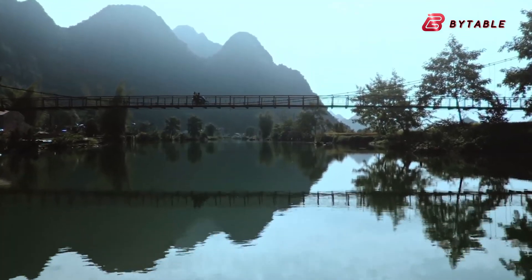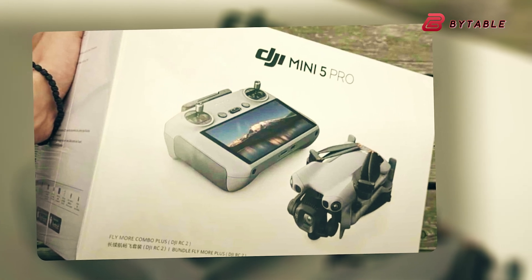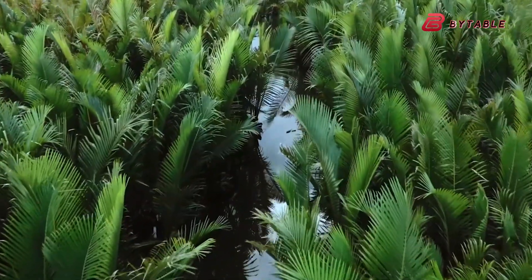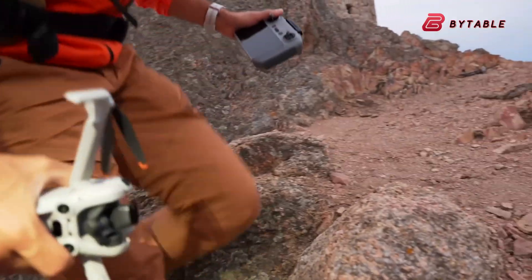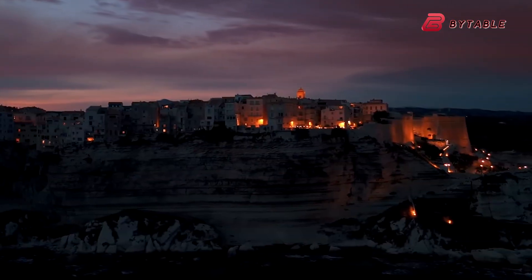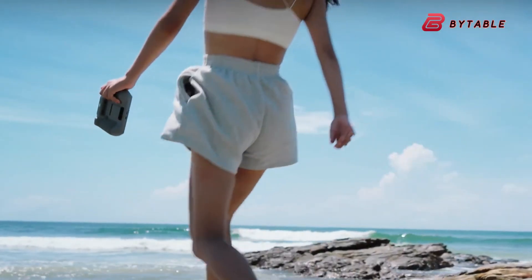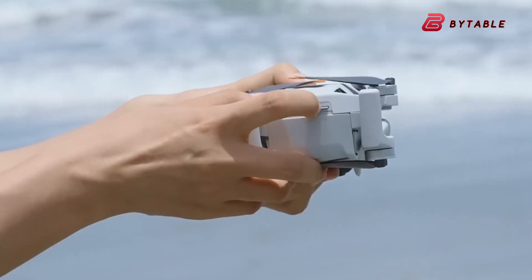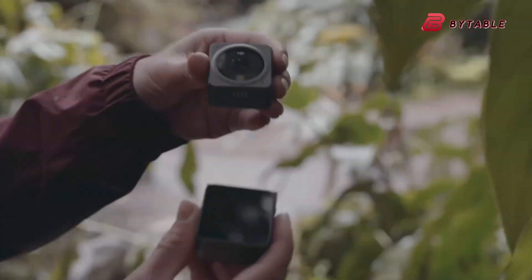Flight time is another headline item in the leaks. A steady stream of retail box images and accessory lists indicate two battery options: a standard battery reported to deliver around 36 minutes of flight time, and a larger plus battery that may extend endurance to roughly 52 minutes. The key caveat many outlets emphasize is weight. Staying under 249 grams keeps the drone in the no-registration class in many regions, so DJI appears to be offering a standard configuration optimized to stay under that threshold and an optional higher-capacity pack that boosts endurance but might put the craft just over the 250-gram line. Buyers focused on the simplest legal travel experience can keep the standard pack, while power users who prioritize long airtime can choose the plus battery and accept any registration trade-offs.